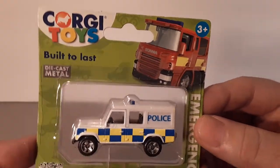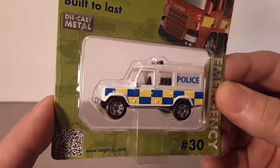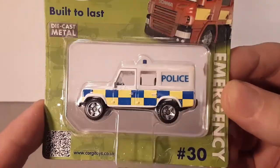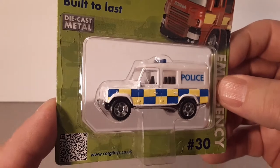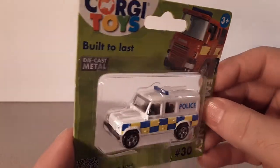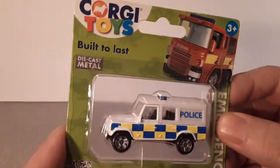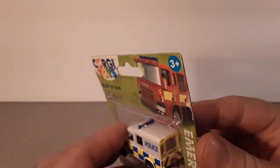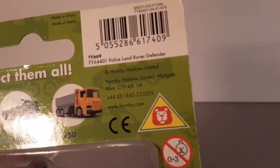Back in '64, Meccano and Hornby got bought out by another name you might be familiar with — Tri-ang, that's T-R-I dash A-N-G. And then later on were sold off after Tri-ang went into receivership or whatever. Then the 1980s is when Hornby Hobbies and products took off again.